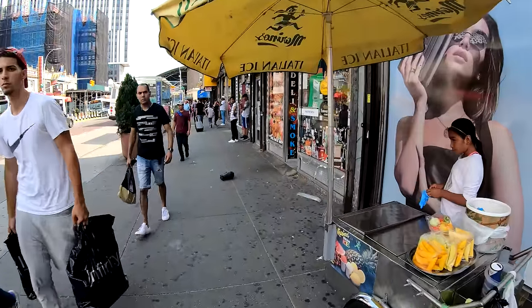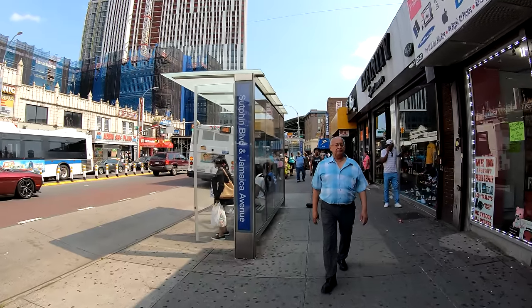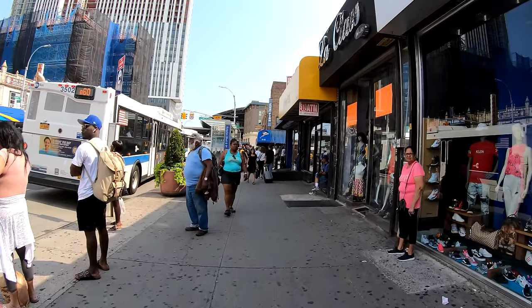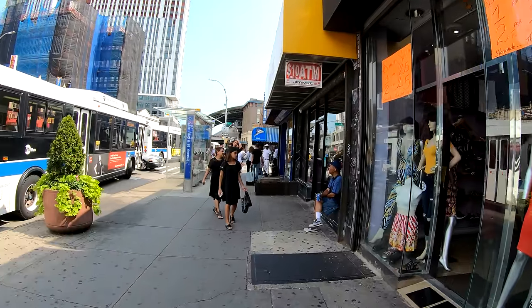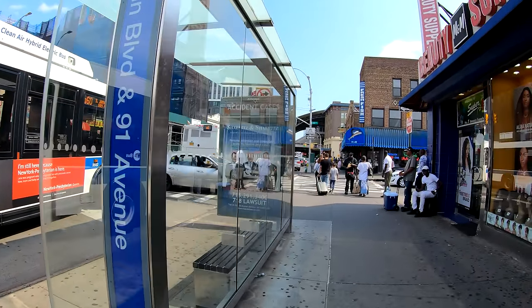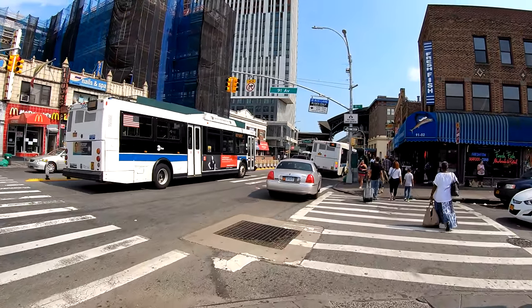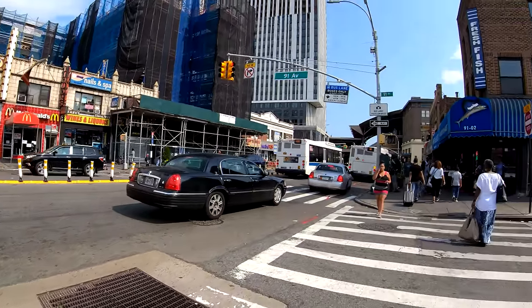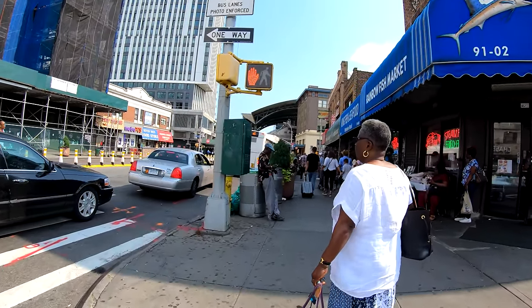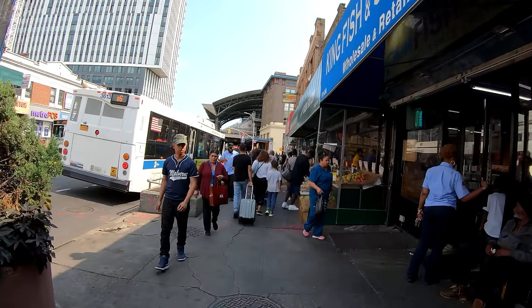Here we have a vendor selling sliced mangoes, and there's a deli here. It's a major bus stop — a lot of buses come here, including the Q60 which runs on Queens Boulevard. At least one bus goes to JFK Airport as well. This car is really squeezing in between the buses. You have to be on your toes here because there's a lot of traffic — you don't want to get caught between two vehicles. I'm going to keep talking so YouTube doesn't detect copyrighted music and demonetize this video.